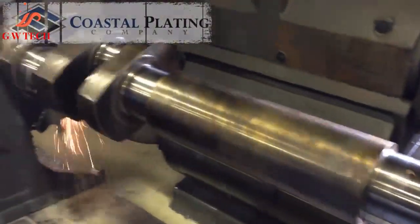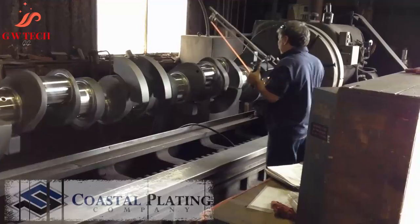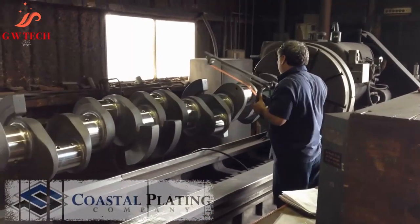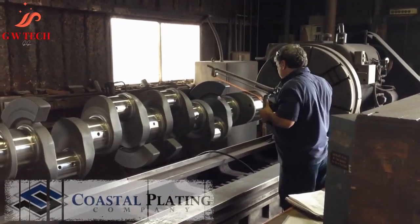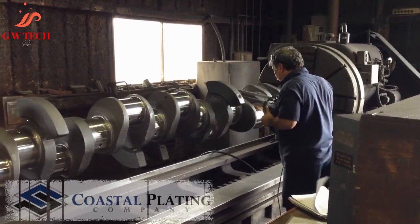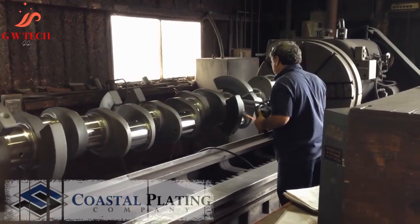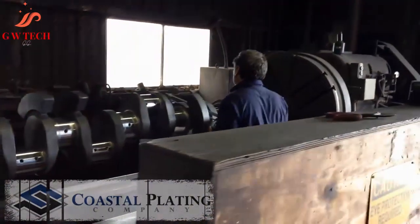Hard chrome plating offers: increased hardness of HRC 65–70, excellent sliding wear resistance, great abrasion resistance, low coefficient of friction, excellent release properties, enhanced corrosion resistance, high heat mitigation, and superior bond strength to base metal.